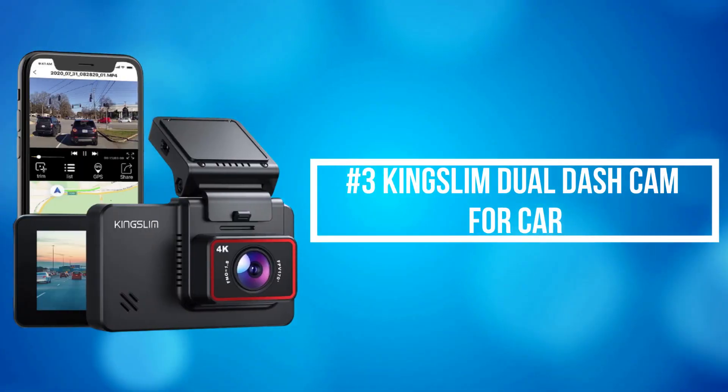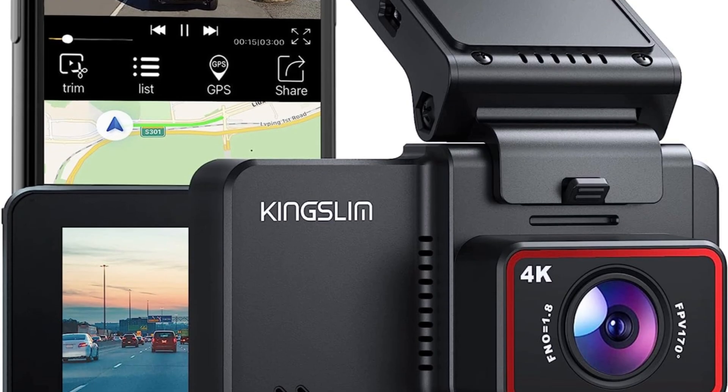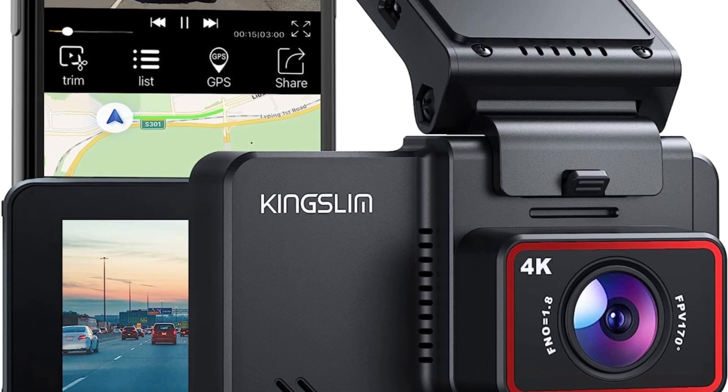At number 3 on our list is the King Slim Dual Dash Cam for Car. King Slim Dual Dash Cam for Car can simultaneously record videos in front Ultra HD 4K and rear FHD 1080 resolution, which helps capture license plates and road signs for your daily driving. Front wide angle of 170 degrees and a rear wide angle of 150 degrees, a six-layer glass fixed focus lens, gives you maximum coverage of the road and greatly enhances night vision, providing sharp and clear images and videos.